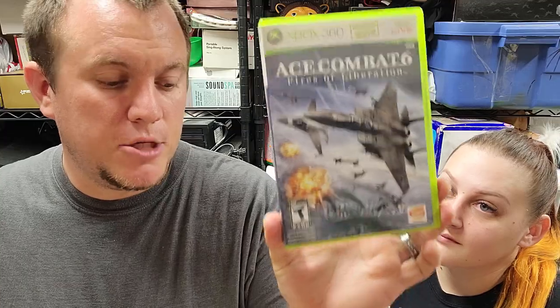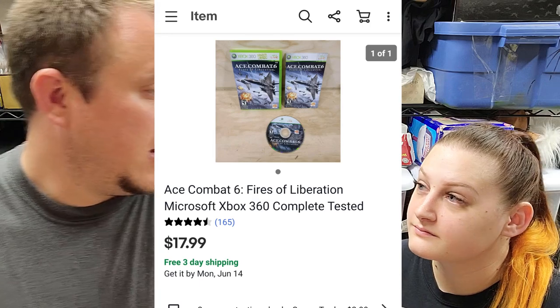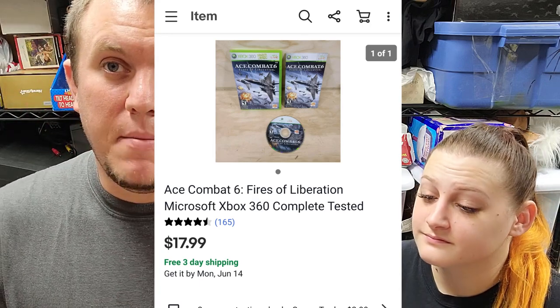And our last sale — Ace Combat 6 for Xbox 360. It's only been about two weeks and it sold for $18 shipped, which is pretty good for a used 360 game. That's it for today, guys — pretty good day on Memorial Day. Hopefully that backpack sale still goes through, but either way we sold some really good stuff. We appreciate you guys watching. Linda will be back if anything else sells later tonight and she'll show you in the next clip.